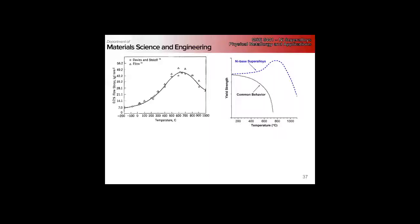Any speculation? The instructor picks on a student. A student suggests it has to do with dislocation lock interactions. There is a mechanism change, but the mechanism change needs to be such that it becomes harder at higher temperatures — it needs to have a temperature dependence that makes the alloy stronger.